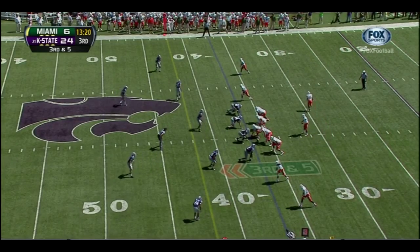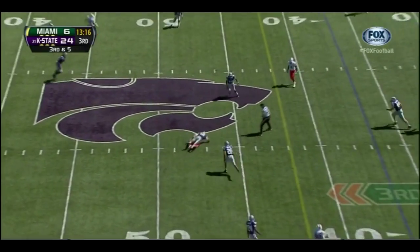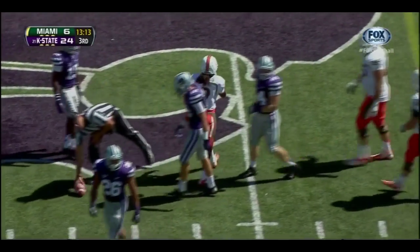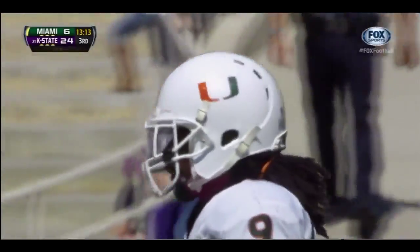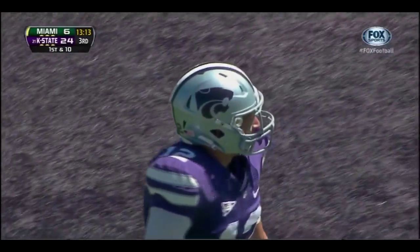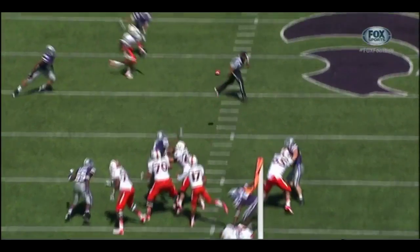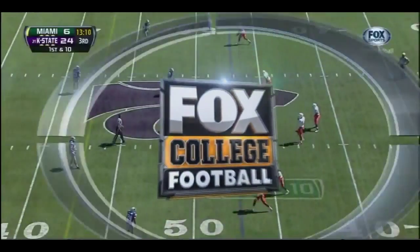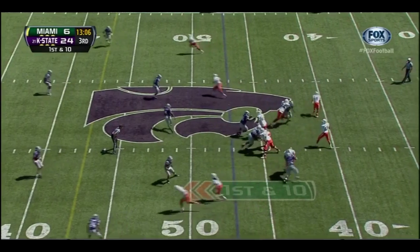Duke Johnson in motion, empty backfield on third and five. Morris over the middle — and it is caught, hauled in by Malcolm Lewis. A very, very nice catch by the true freshman. When you have true freshmen that can come out in a third-and-long situation and make a big-time catch using your hands — not cradling it — that says a lot about the athleticism and talent that Miami brings to the table.